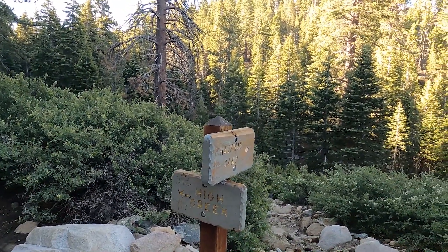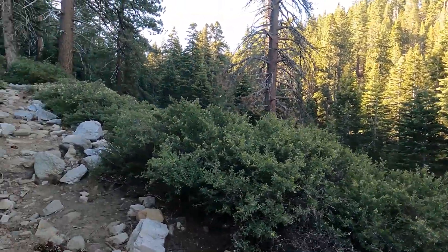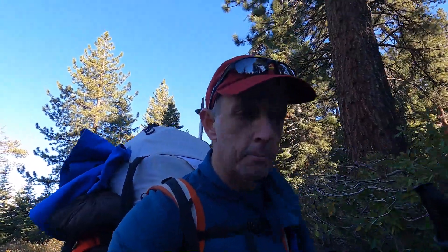We've made it to the halfway campsite — can't get too excited though. Basically if you make it to the halfway campsite, you're only a third of the way. Still got a long way to go — it's about three miles in with another six miles to get to the top.